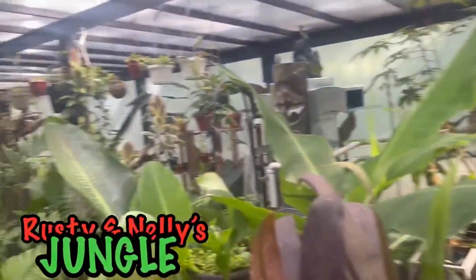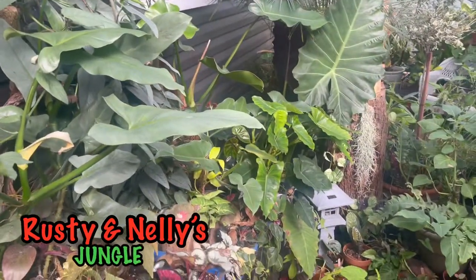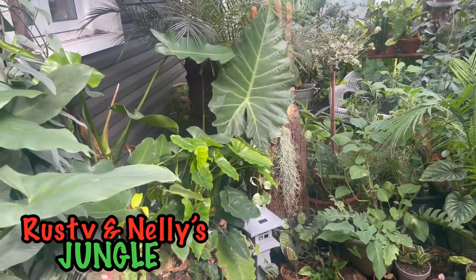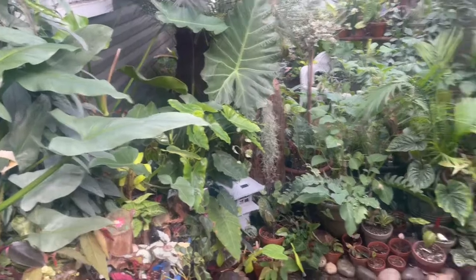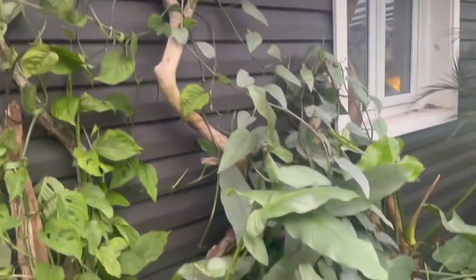Welcome to Rusty and Nellie's jungle! Today Nellie's at work, so there are a few things we need to show you — things that have been happening. We're just going to do a quick update in the jungle.